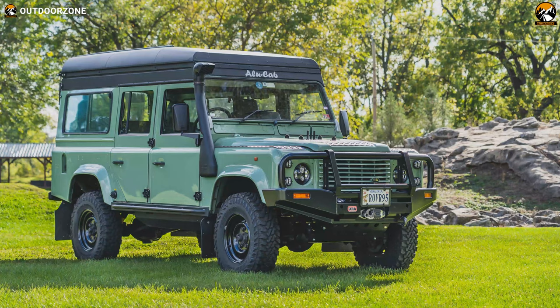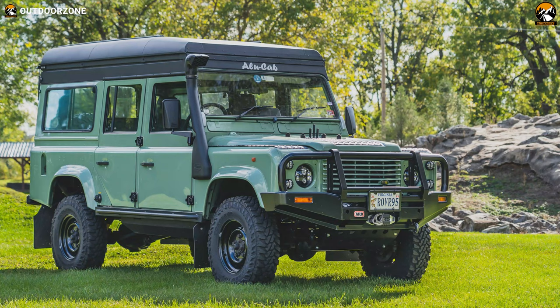Overall, this Land Rover Defender Icarus is loaded with convenient features and designed to let you have fun in the bush, remote places or other overlanding situations.